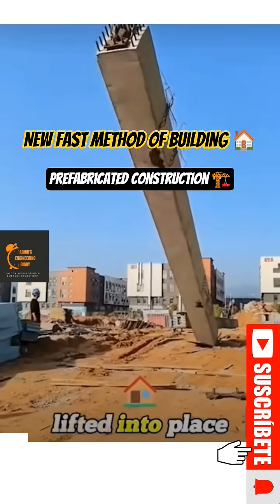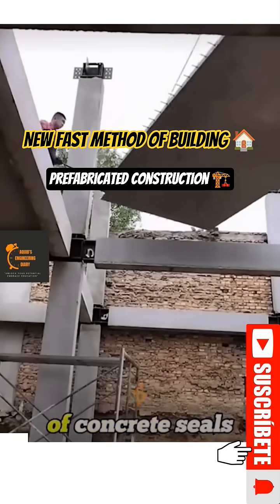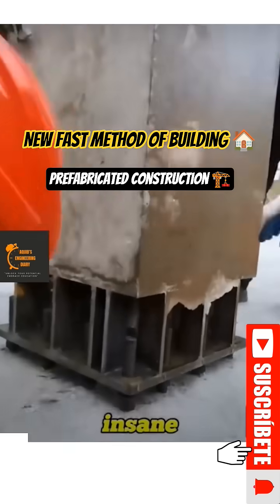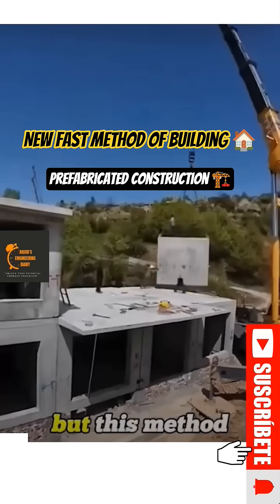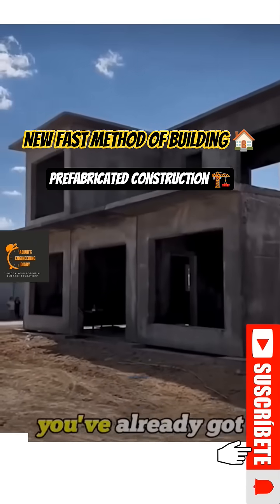Then it all gets shipped to the site, lifted into place by cranes, and locked together like giant lego blocks. A quick pour of concrete seals it, and the structure is done. The speed is insane — a traditional house can take months, but this method finishes in just one tenth of the time, meaning in two days you've already got the main structure ready to live in.